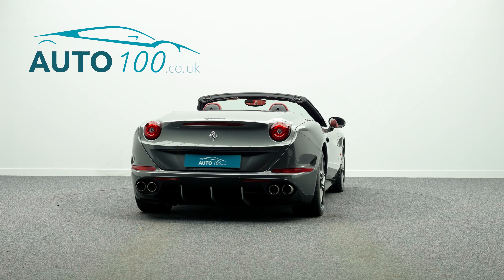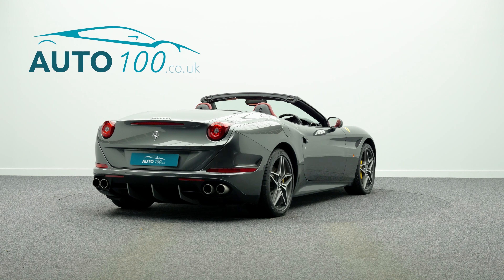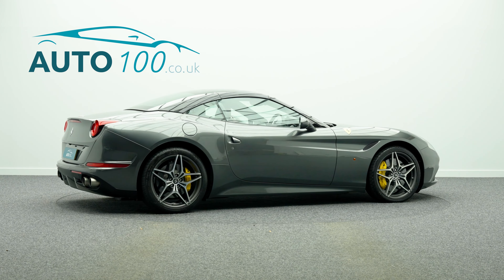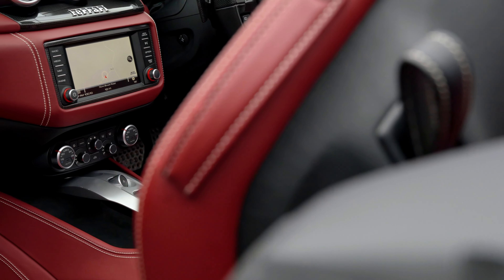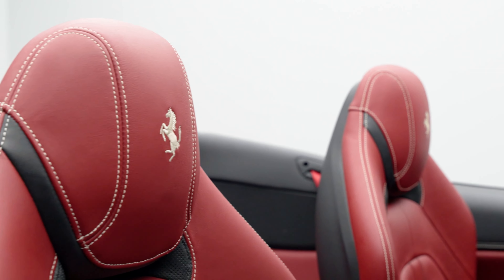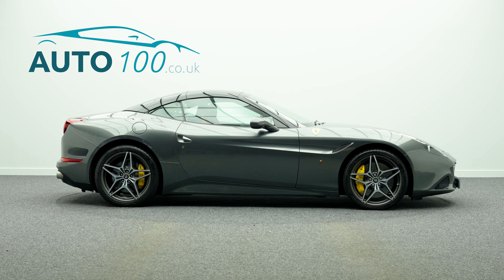This highly desirable super sports car boasts Giallo Modena brake calipers and carbon ceramic braking system, along with additional factory options and full Ferrari main dealer service history.